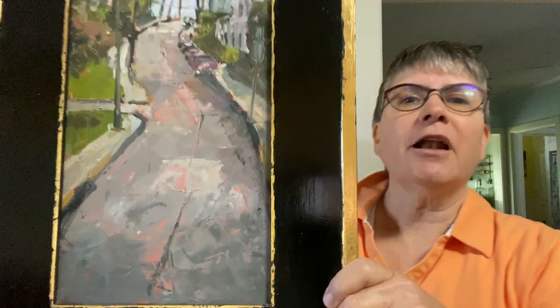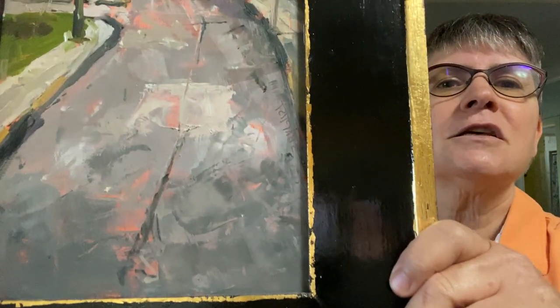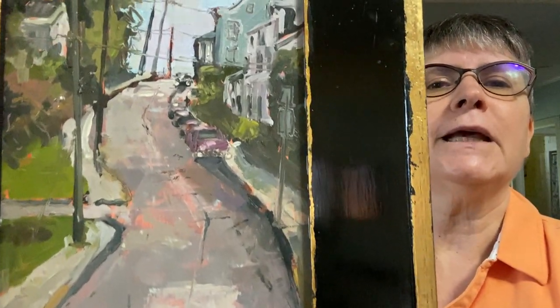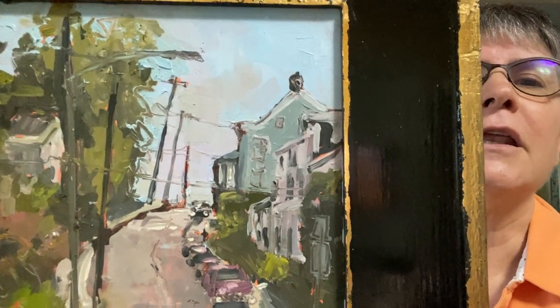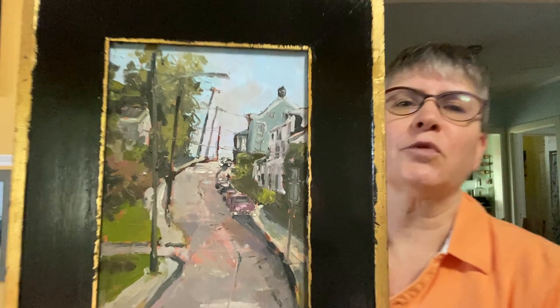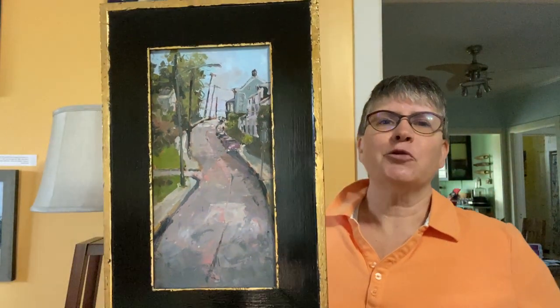I'll get up real close here — so that pink that's kind of coming through was the ground of the painting. That's what I painted on. And it was just a really fun painting and I really enjoyed doing it.